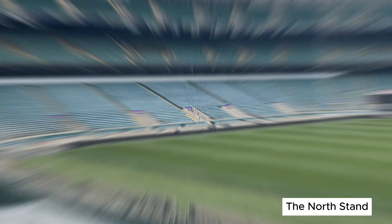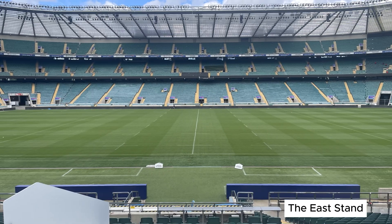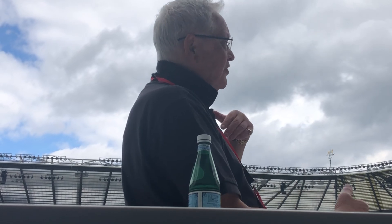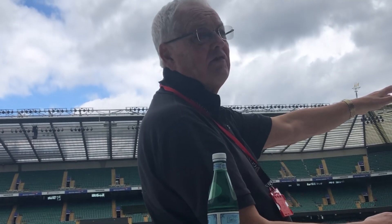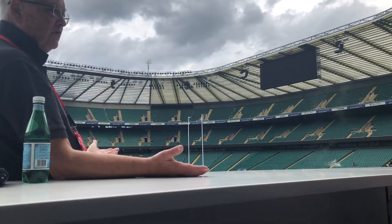We opened the North Stand for the 1991 World Cup finals. That was closely followed by the East Stand which opened in 1994. The West Stand where we are now was in 1995. And it remained like that till the beginning of the 21st century when they decided to complete the O as it were. So they cleared away this side stand, brought it down with explosives one Sunday afternoon — the whole thing went just like that.